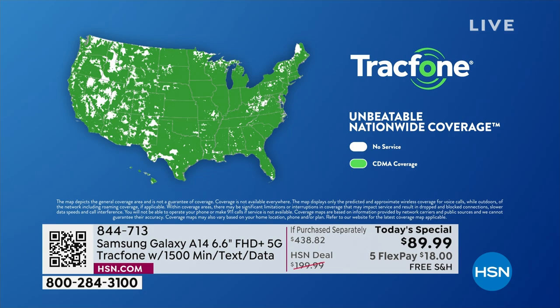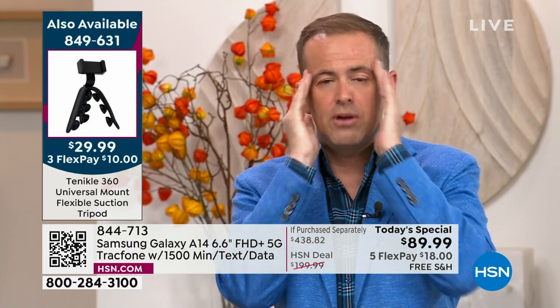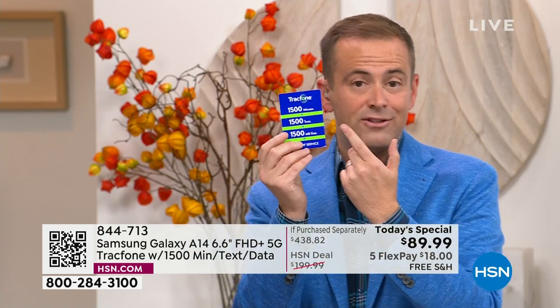We're excited to see such a big response. TrackPhone deals almost feel too good to be true — but the if-purchased-separately is $438, and you ask, how can this only be $89? It's because HSN and TrackPhone have been working together for many years. We really do include 1,500 minutes to talk, 1,500 texts, and 1,500 megabytes of data — that's $125.